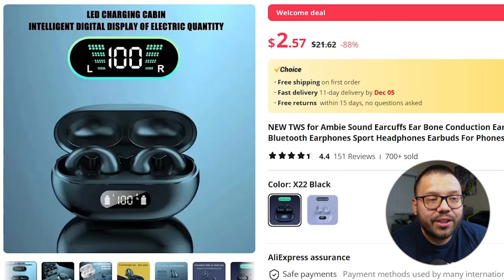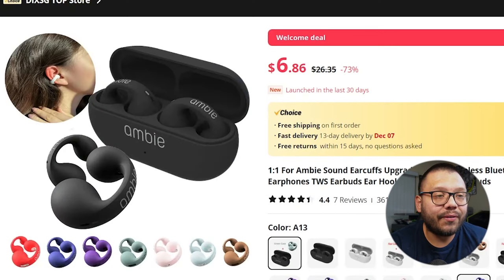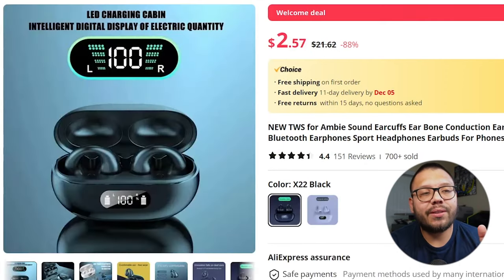When looking for different earphones to sell, look for ones that stand out. One of the biggest differences you can offer is going to be in the casing. Some cases actually show the battery life on the case itself — that's really cool and useful because it gives a visual representation of how much longer the user can use their earphones. Always try to offer something with a little bit of extra pizzazz. If you find a case without that feature, the user has no way of knowing their remaining battery life.